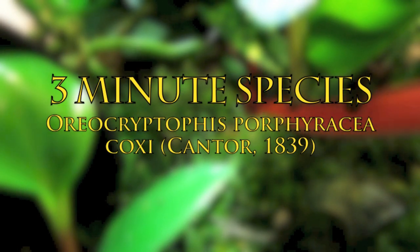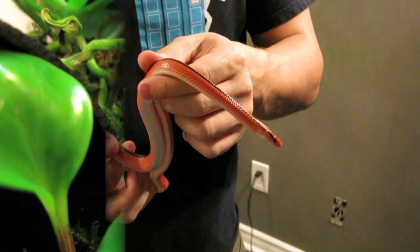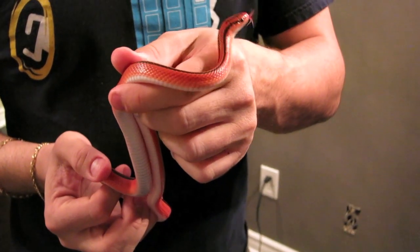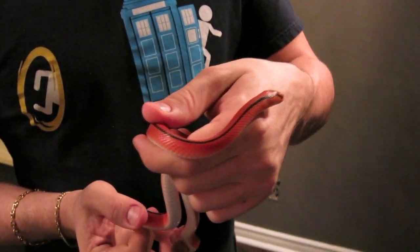Today's three minute species will take us to Thailand where we'll be looking at the elusive Thai bamboo rat snake. The red mountain rat snake, as it is also known, is arguably one of the most strikingly beautiful of all the Asian rat snakes.